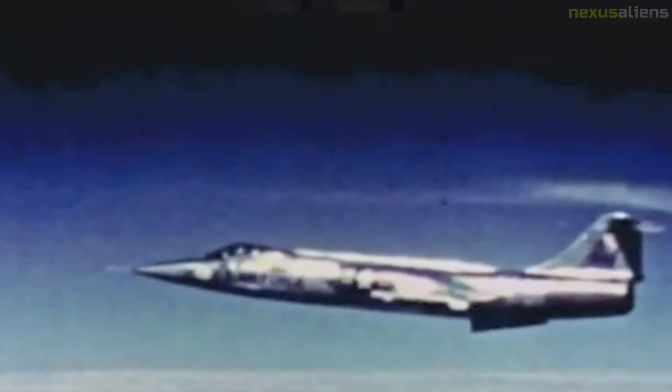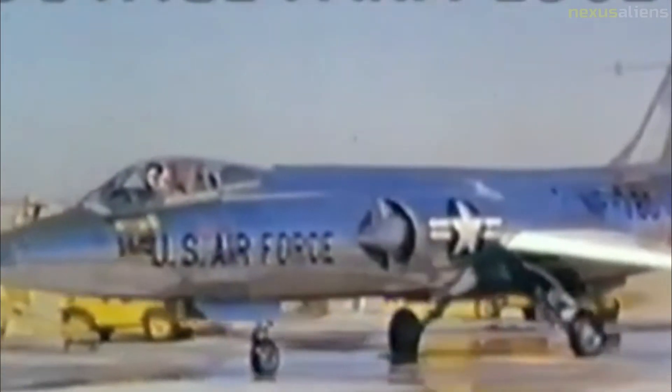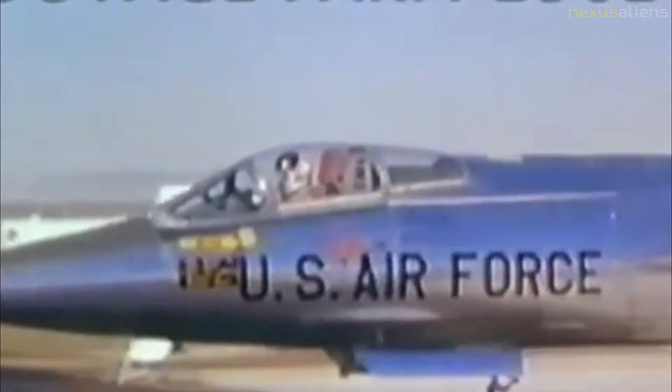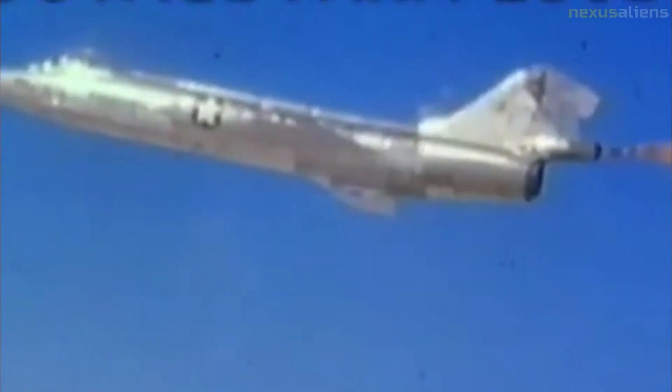The NF-104 carried enough oxidizer for approximately 100 seconds of rocket engine operation. The RCS thrusters used the same kind of hydrogen peroxide fuel as the main rocket engine, drawn from a dedicated 155-pound fuel tank, and were controlled by the pilot using a handle mounted in the instrument panel. The pitch-yaw thrusters were rated at 113 lbf thrust each and the roll thrusters were rated at 43 lbf thrust.